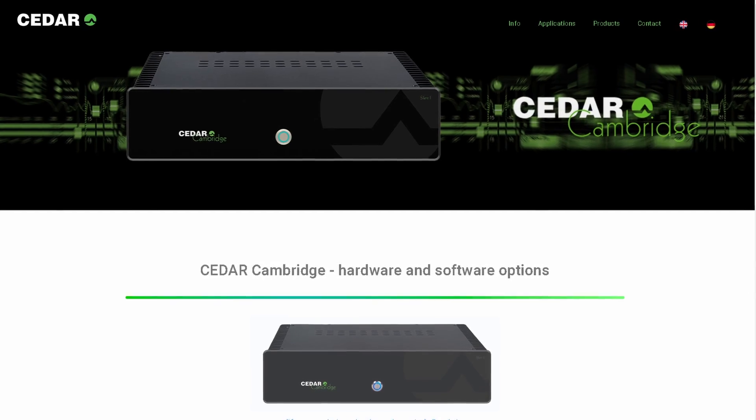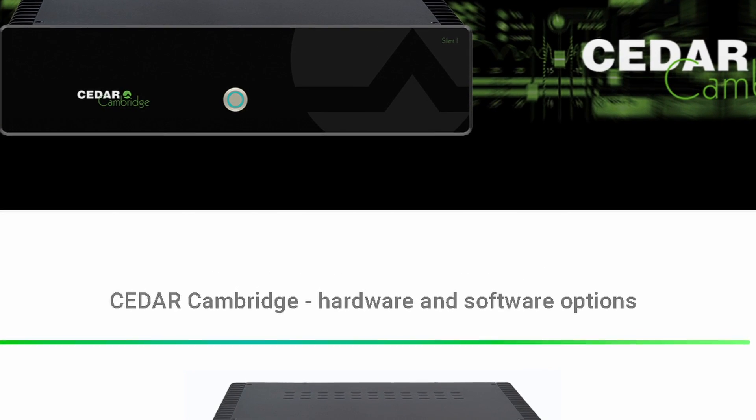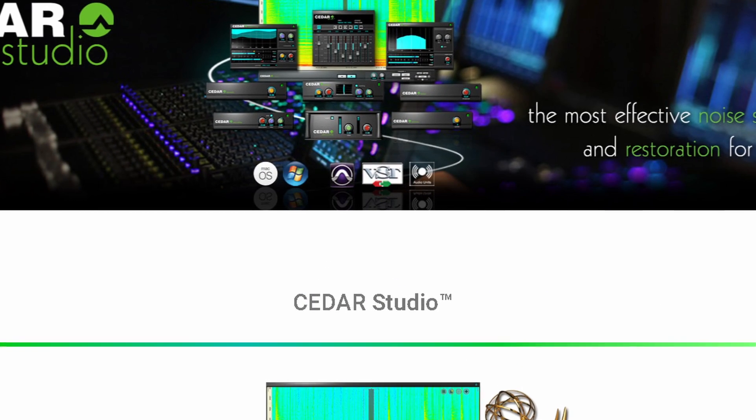Today we're gonna talk about Cedar Audio. Have you ever heard of them? I remember times when the only real denoising was by Cedar Audio. Then some other denoisers became available — like iZotope RX, or Waves, or whatever — but Cedar Audio was the king for years and there were no signs it could ever change.